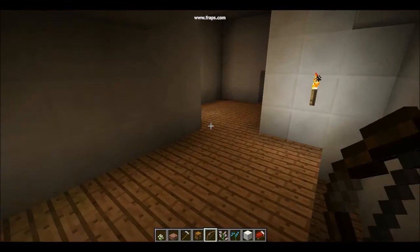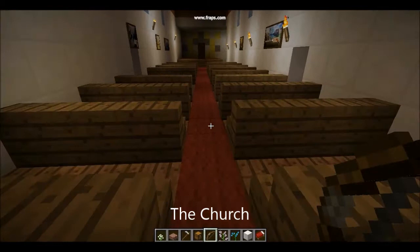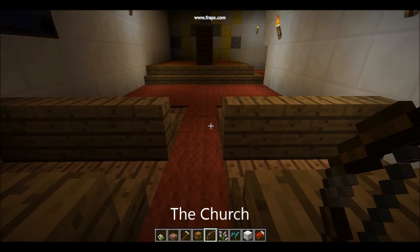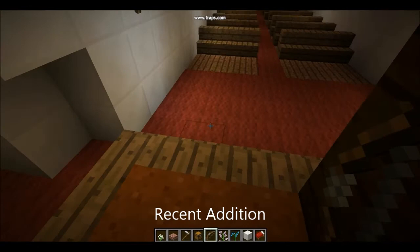And now to the church. This is the church — it is still used for mass today. This is the altar. This section was recently added.